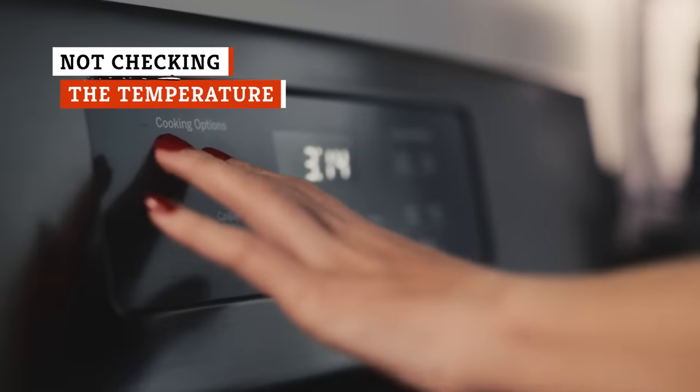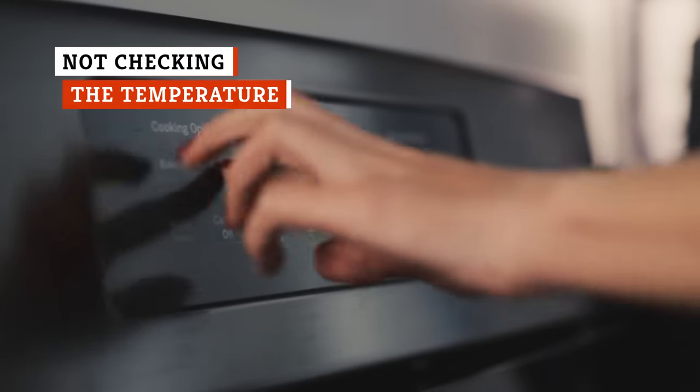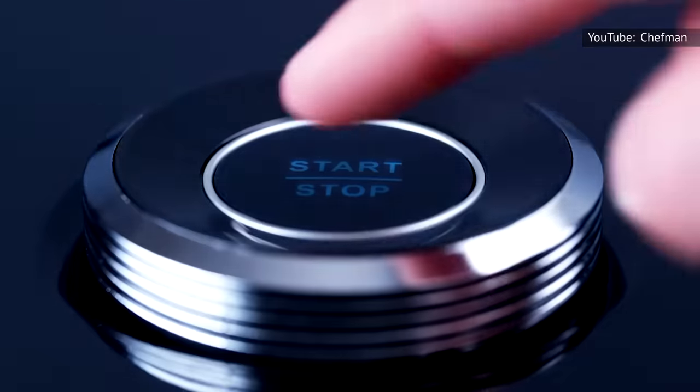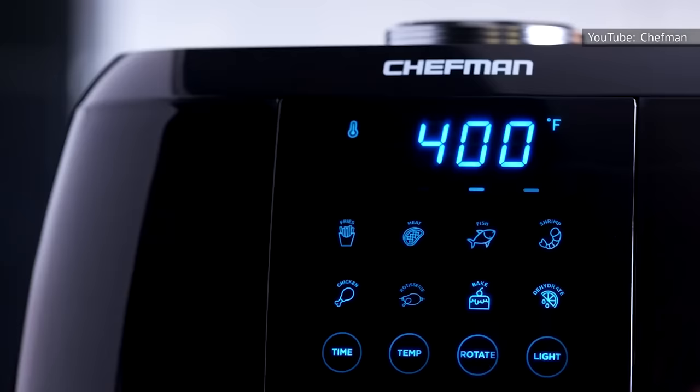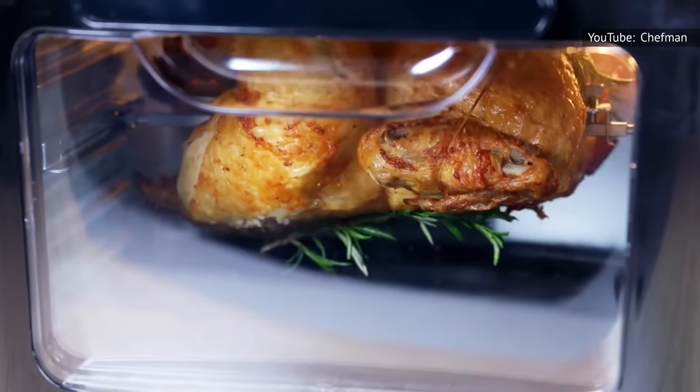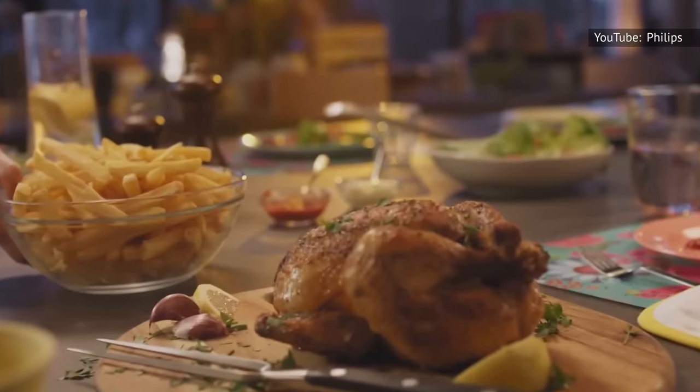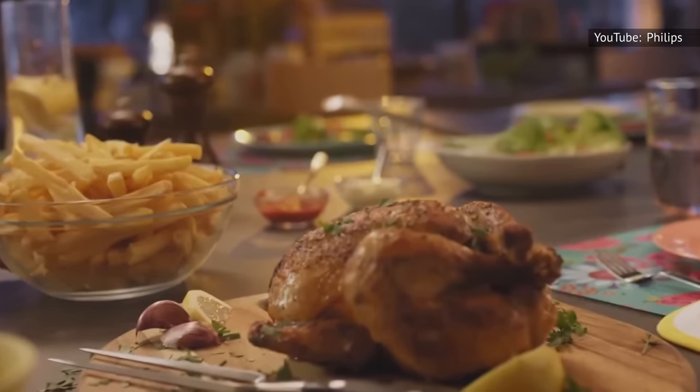It's normal to assume that the temperature settings on our kitchen appliances are correct, but that's not always the case. According to Taste of Home, the actual temperature that an air fryer runs at might not be near what you think you're setting it at. They found that different models ran either hotter or cooler, and that can mean the difference between crispy, delicious fries and fries that are not so great.